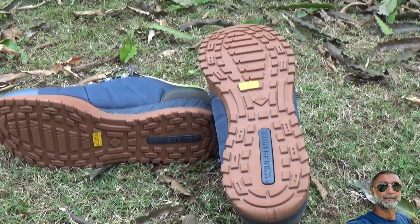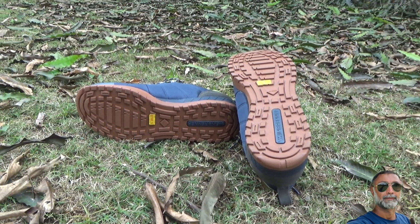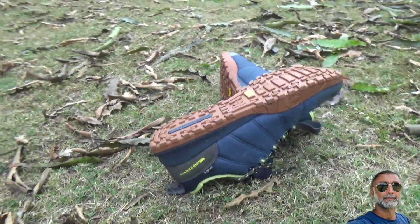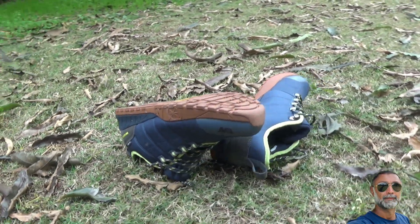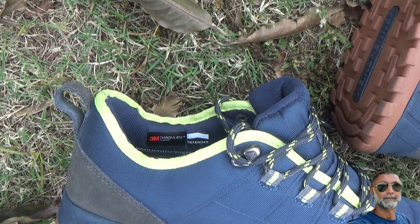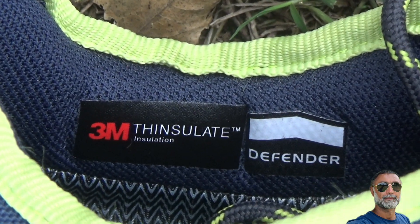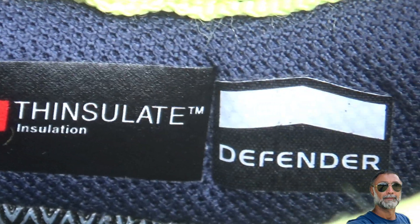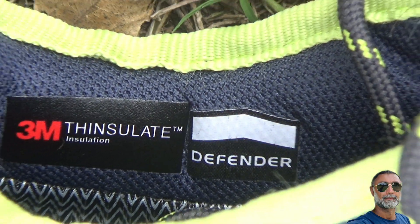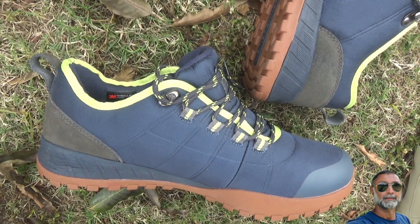Both shoes have a stamping line reading Weinbrenner to ensure these are authentic. 3M Thinsulate has been used in the fabric, which helps keep feet warm, dry, and comfortable, allowing you to stay one step ahead in the soggiest of conditions.